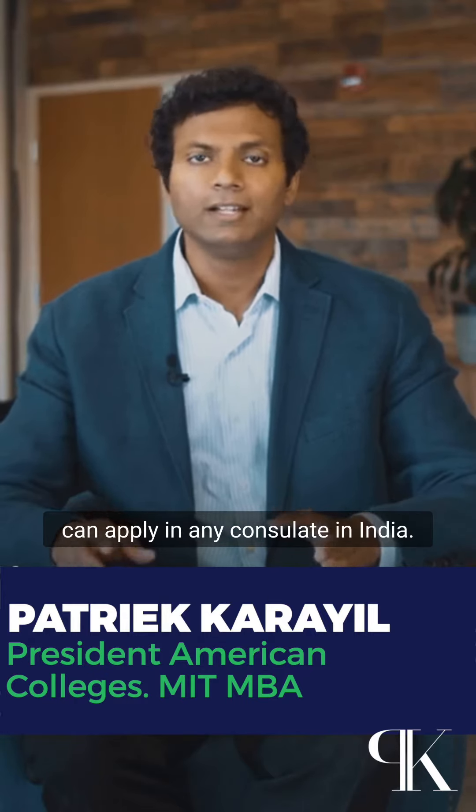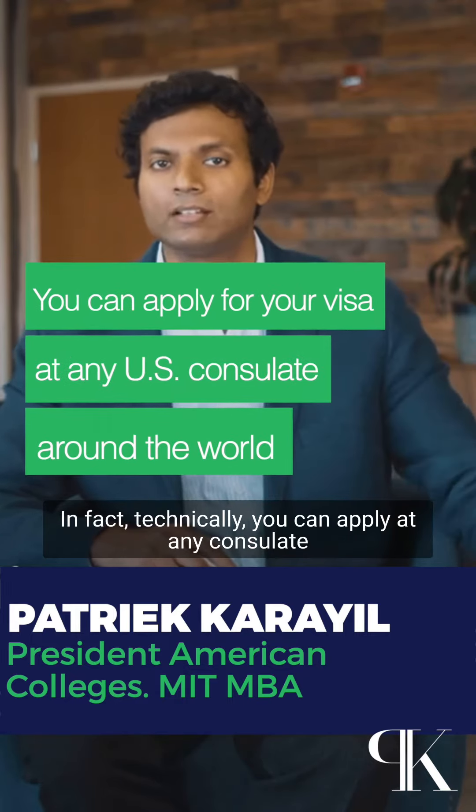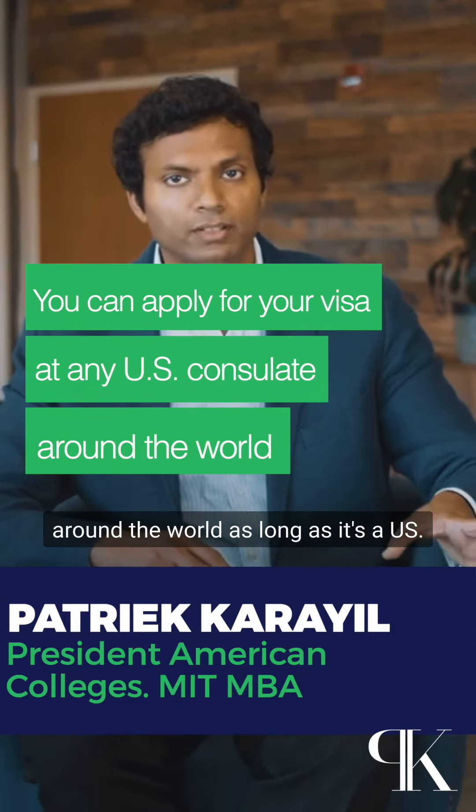One of the questions students ask is: can I apply for my student visa at any one of the consulates? And the answer is absolutely yes. You can apply in any consulate in India. In fact, technically, you can apply at any consulate around the world, as long as it's a US consulate, of course.